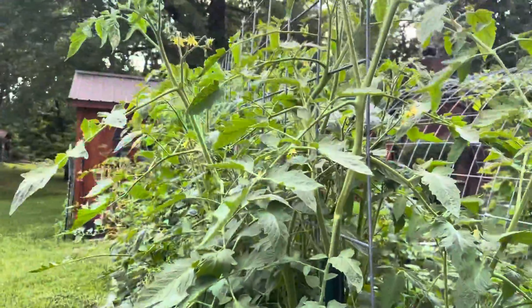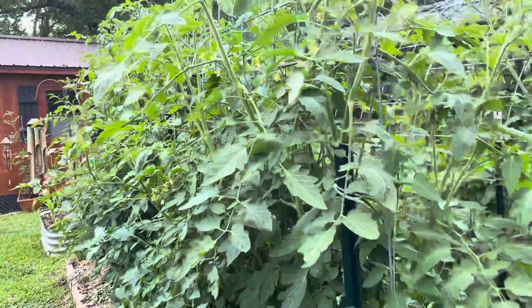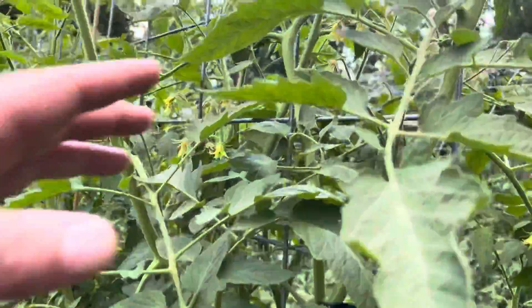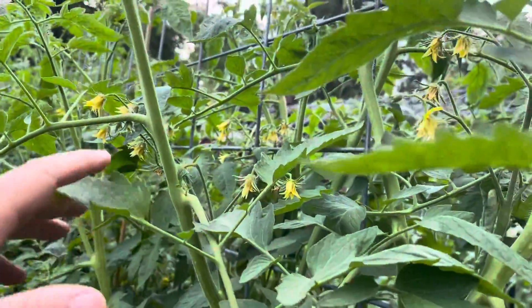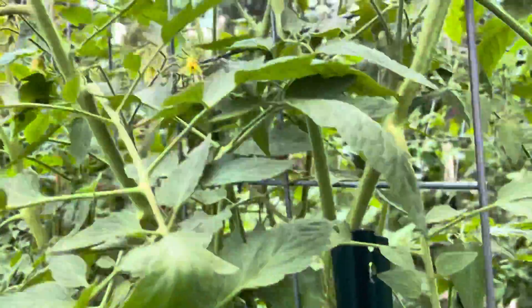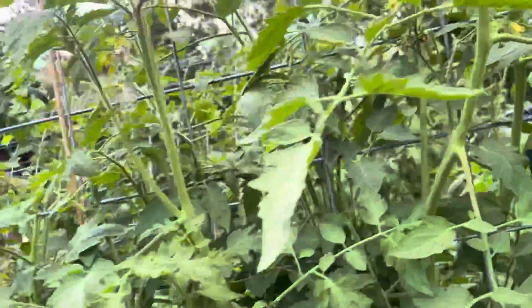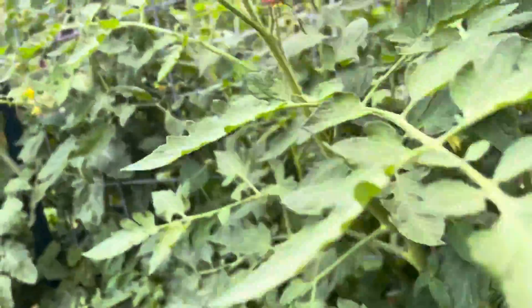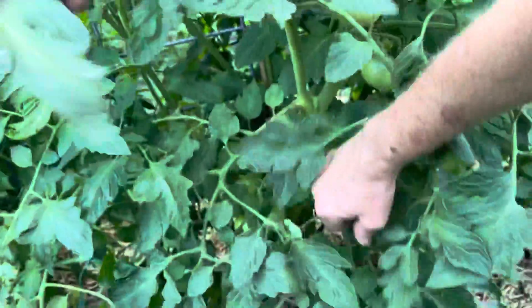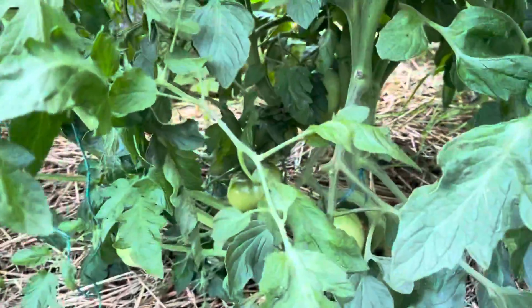This big one right here is about six and a half foot tall — it's an Abe Lincoln and we're getting all kinds of blooms on it, but we're not getting as many tomatoes. I don't know if it's the type or something's wrong — it looks healthy but it's not setting fruit. And that one's a Carbon — it's got a bunch on the bottom and it's doing excellent. Lots of tomatoes on it — we're going to be getting some of those soon.